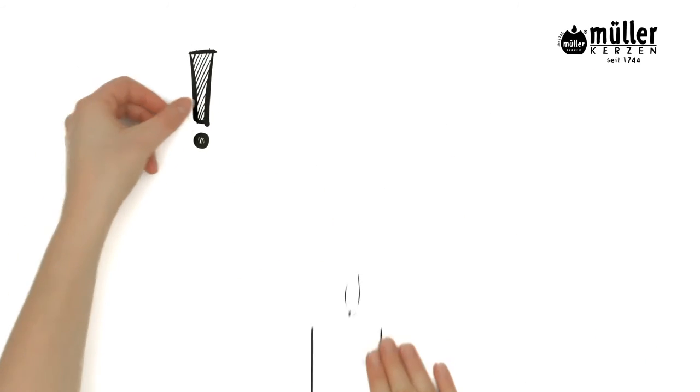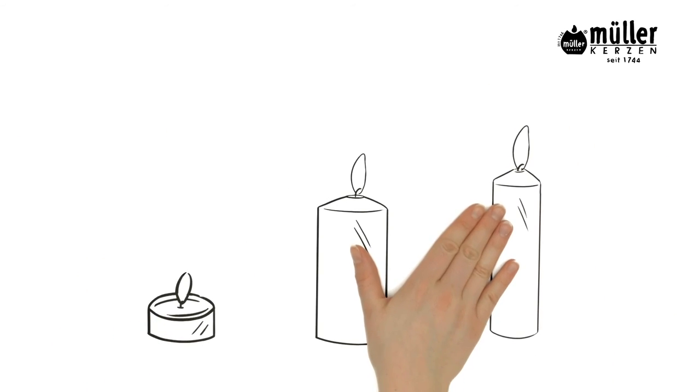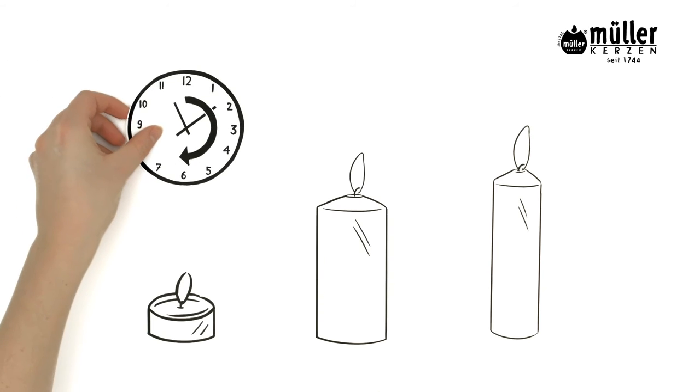The best thing about it: the candle burns down completely. You will never have to dispose of a pillar candle again when there is still about a quarter of it left, which until now has been a complete waste. Depending on the size of the candle, this could mean a few more hours of candlelight.